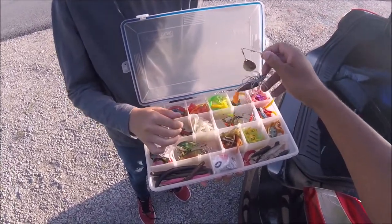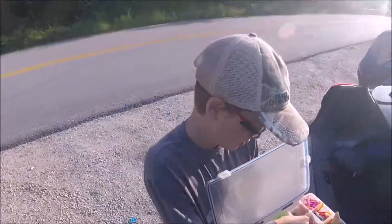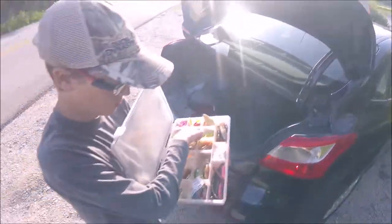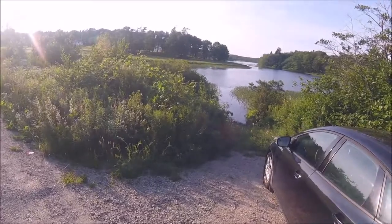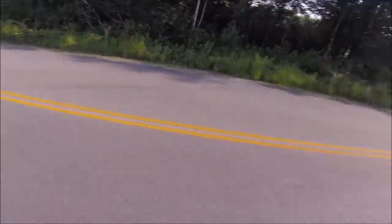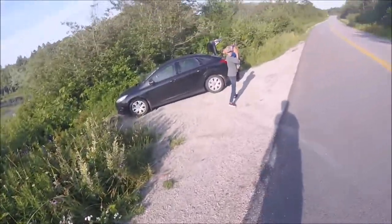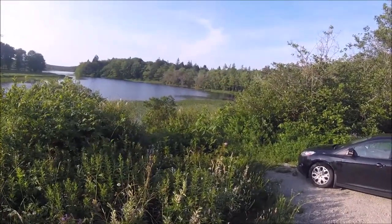I want to try that Lunker Popper that you have. I'm pretty sure we can try that. Is that thing recording? Sure is. Where's your rod? Can't go without a rod there, kid. Alright, I got the stuff here and you're going to be fishing with me for the first time today.